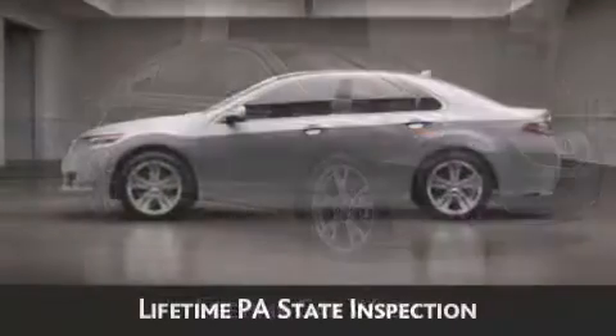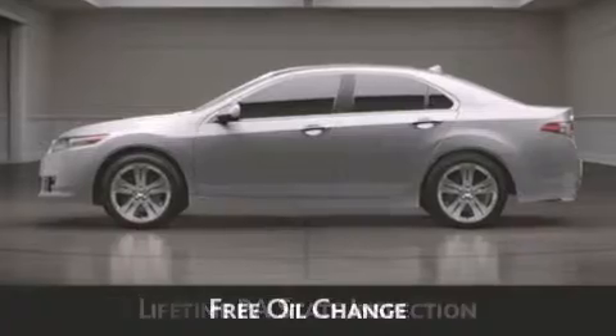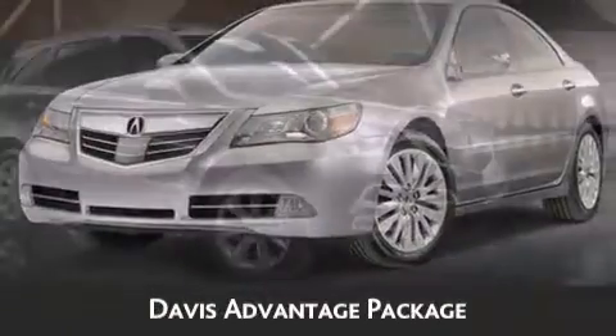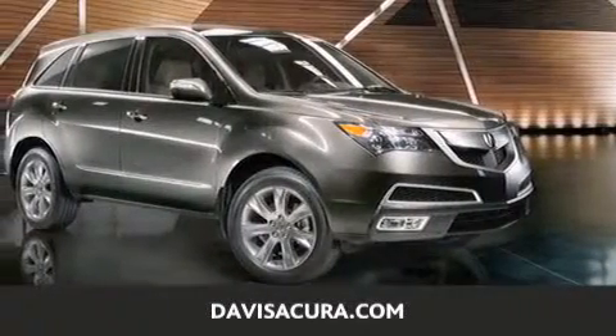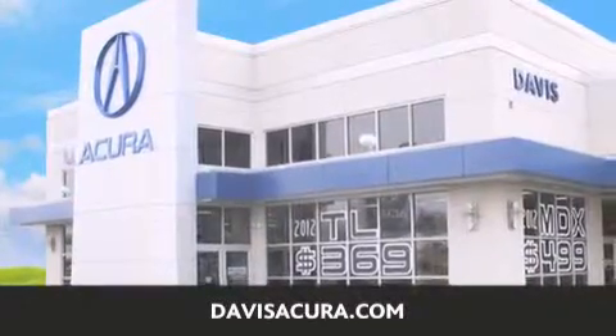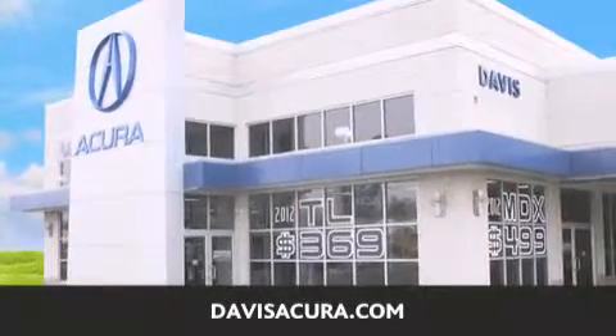You will also receive lifetime Pennsylvania state inspection, free oil change, and free loaners for life. These are just a few of the added benefits of the Davis Advantage Package. If you're looking for your next new or pre-owned vehicle, look no further. Davis Acura has the vehicle of your dreams. Visit us today at DavisAcura.com.